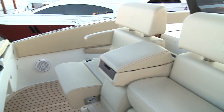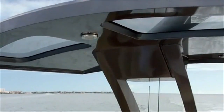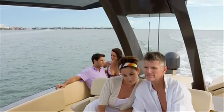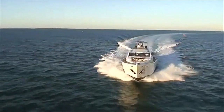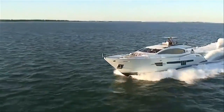Large navigation displays and other instruments are within fingertip reach, and the clear sight lines all around should make for an even more enjoyable driving experience. That same hardtop lends the yacht part of her sporty appeal, which you can better appreciate when you see her cruising along at speeds that are just shy of 30 knots.